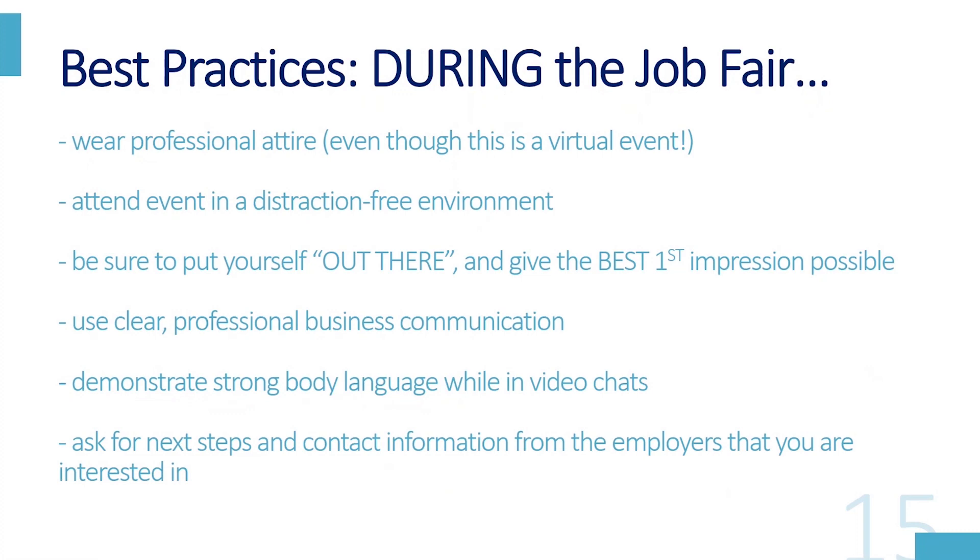Best practices during the job fair: wear professional attire even though it's a virtual event — that stems from the fact that you don't know if it's going to be in a Skype or Zoom, maybe chatting during the actual fair. You need to be in a distraction-free environment. Be sure to put yourself out there and give the best first impression possible. Use clear professional business communication. Demonstrate strong body language while in video chats. Ask for the next steps and contact information from the employers that you are interested in. It may seem easier to do it since you're typing versus speaking, so I would encourage you to put your best foot forward, especially in a setting like this.